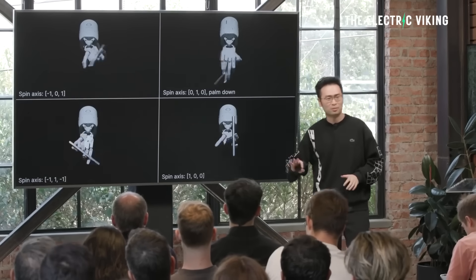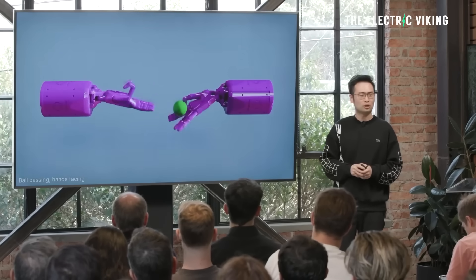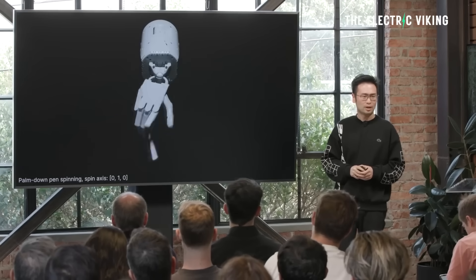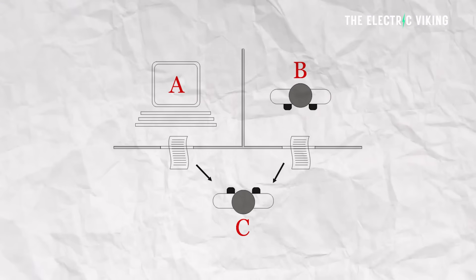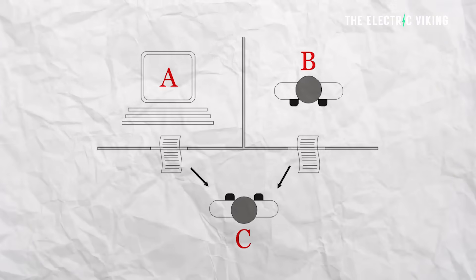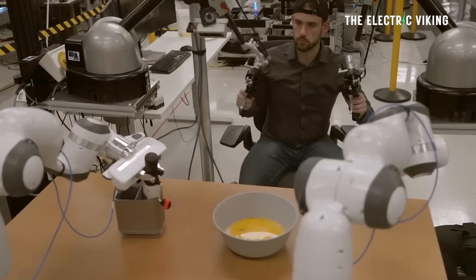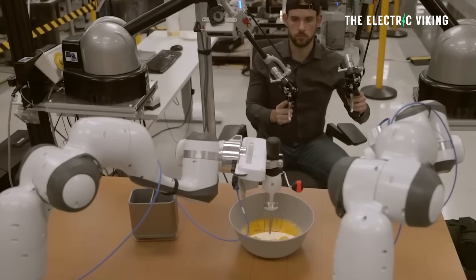The Physical Turing Test is a benchmark for AI proposed by Jim Phan, NVIDIA's Director of Robotics. While the traditional Turing Test from 1950 measures if an AI can mimic human conversation via text, the Physical Turing Test measures if an AI can mimic human action in the real world.